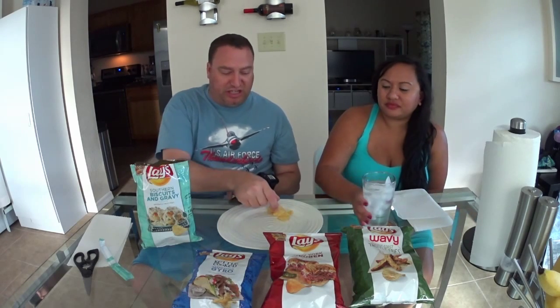The biscuits and gravy flavor isn't overwhelming or weird. You might think eating a chip that tastes like biscuits and gravy would be terrible, but it's not that bad — though it's not that great either. I'll probably finish that bag.